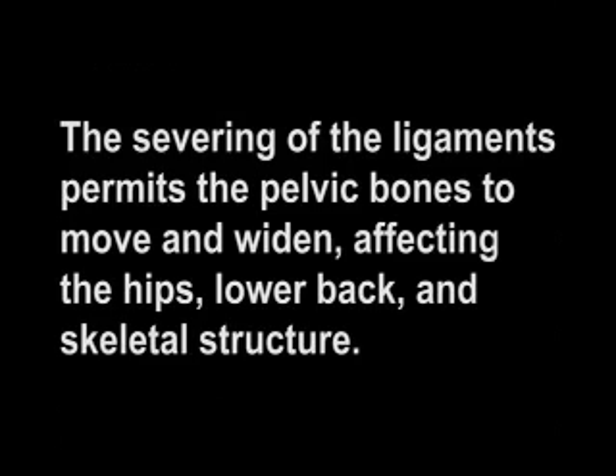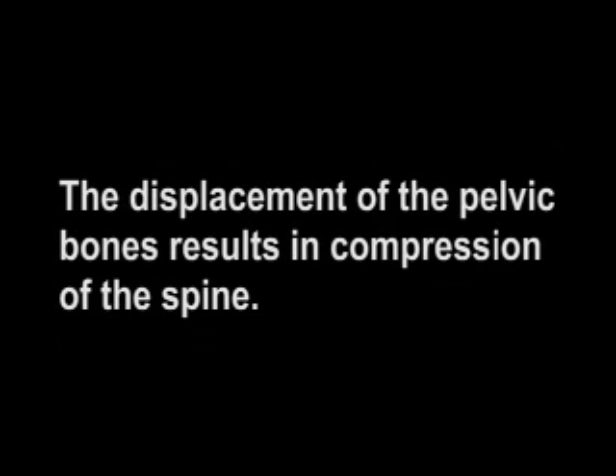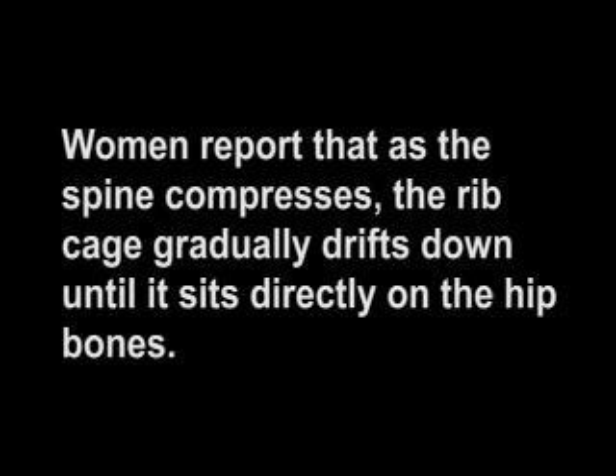The severing of the ligaments permits the pelvic bones to move and widen, affecting the hips, lower back, and skeletal structure. The displacement of the pelvic bones results in compression of the spine. As the spine compresses, the ribcage gradually drifts down until it sits directly on the hip bones, which is the reason why hysterectomized women have protruding bellies and little or no waist.